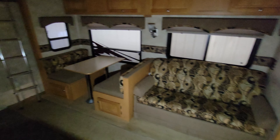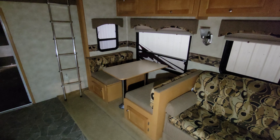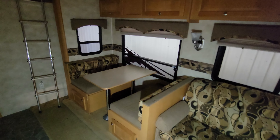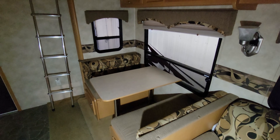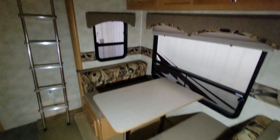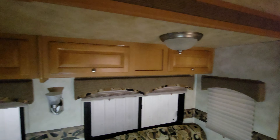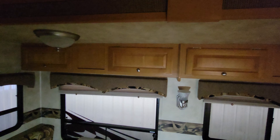Walking in the front door, we've got a couch and a dinette set. This couch does pull out for a hide-a-bed, and the dinette does collapse for another bed as well. The windows are all open, there are blinds, and there's some storage up above the dinette and couch, as well as some storage down below.